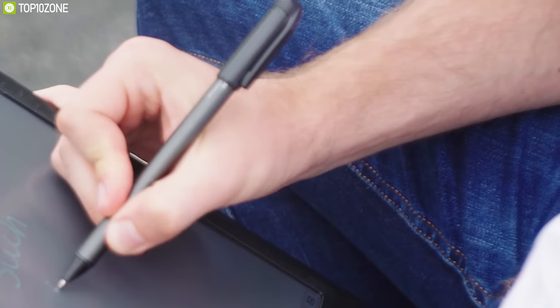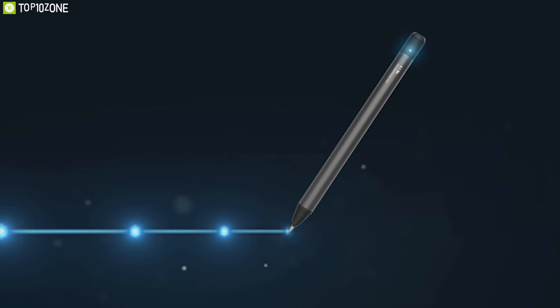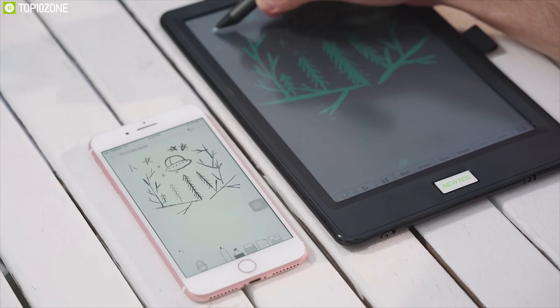Meet the ultimate digital writing solution: the newest sync pen, smart LCD pad and newest note app. Offering a combination of smart writing, artificial intelligence and paperless concept, allowing you to switch between writing traditional notes and electronic editable notes.